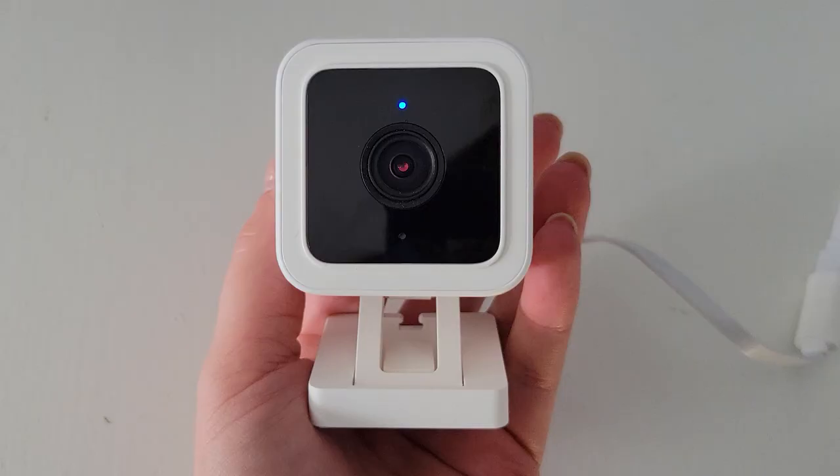Next on the list is our security cameras — we use the Wyze ones. I think we have the second version and the third; the second was given to us as a gift and we bought the third recently. The first one is set up by our front window, which is really handy — I've had to go back and check a few times to make sure packages are delivered or see who's at our door. The second one we have set up pointing down at our guinea pig cages.